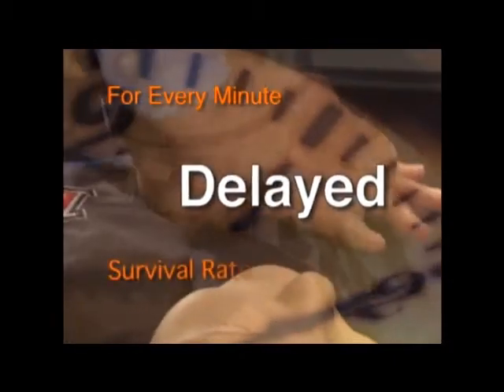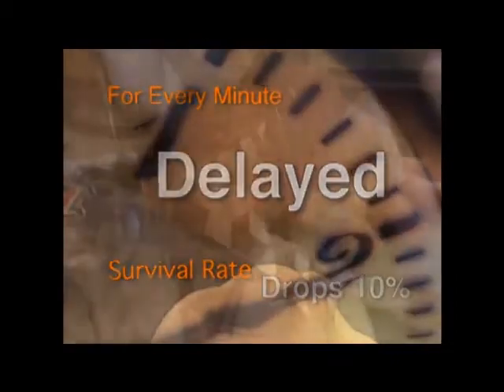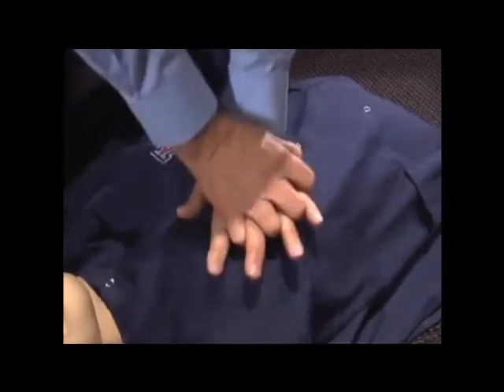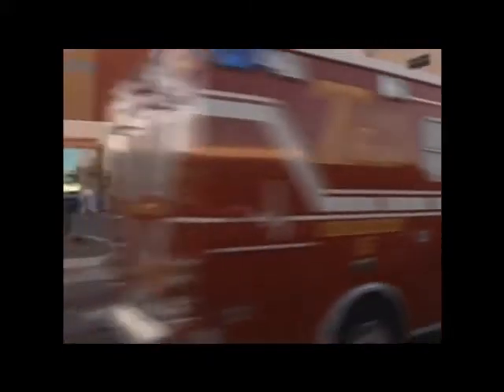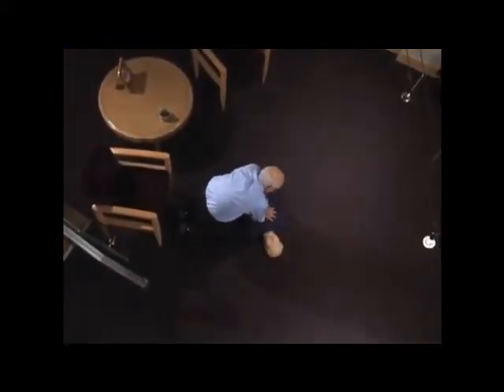For every minute you delay CPR, the survival rate drops by nearly 10%. If you wait five minutes, there's less than a 50% chance of surviving. That's why it's critical to pump on the chest continuously without stopping until paramedics or medical assistants arrive. If another person is available, have them take a position on the opposite side of the patient so the two of you can alternate chest compressions.